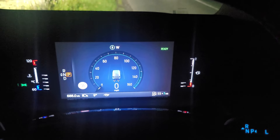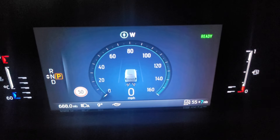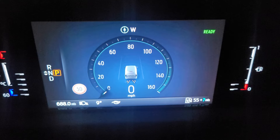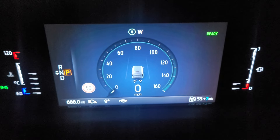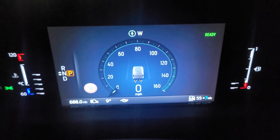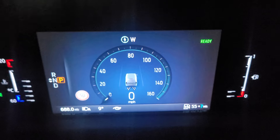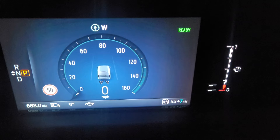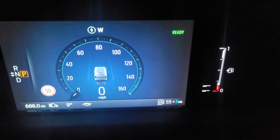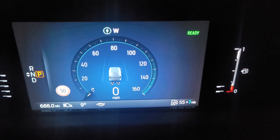Here we are in the new Transit Custom, the hybrid model. This one's only done 688 miles, and believe it or not I've only put 40 pounds worth of petrol in it to get that mileage. I've been plugging it in at night. As you can see in the bottom corner, we've got 55 miles worth of petrol in the van and seven miles worth of electricity.